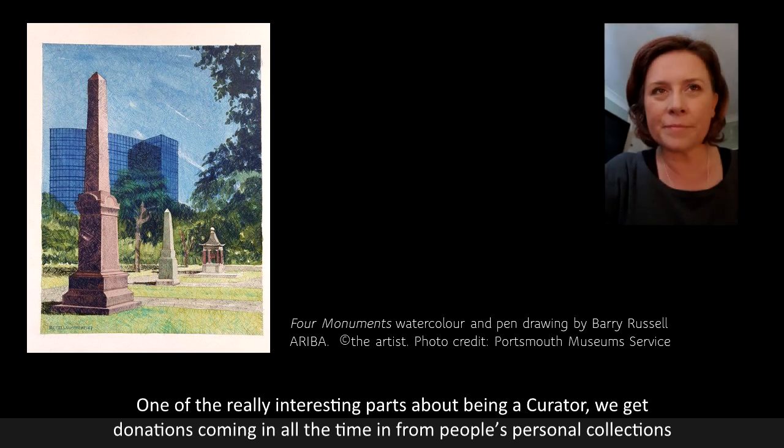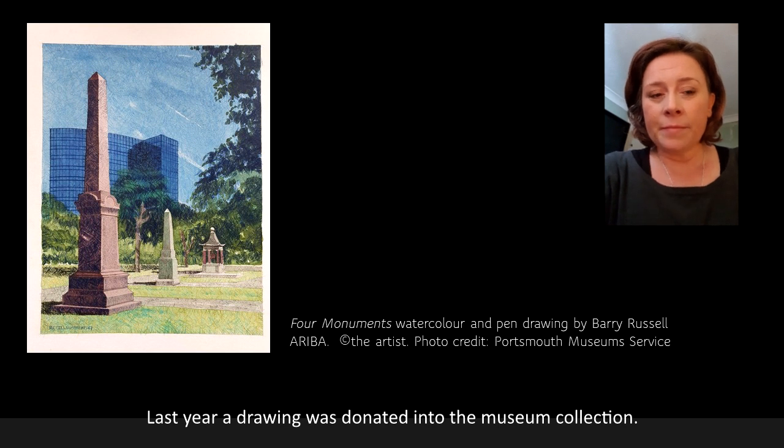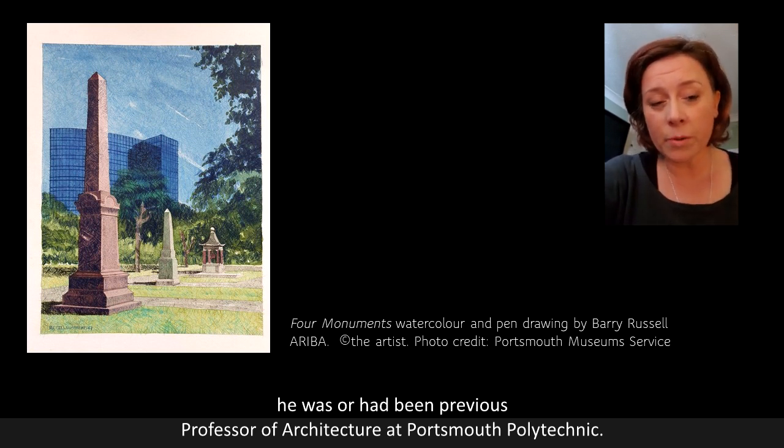One of the really interesting parts of being a curator is that we get donations all the time coming in from people's personal collections and you often don't know what you're going to get — and sometimes genuinely very nice surprises turn up. Last year, a drawing was donated to the museum collection. It's an architect's watercolour and pencil drawing from 1983 by Barry Russell, who was or had been previous Professor of Architecture at Portsmouth Polytechnic.